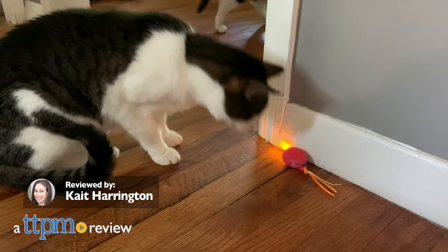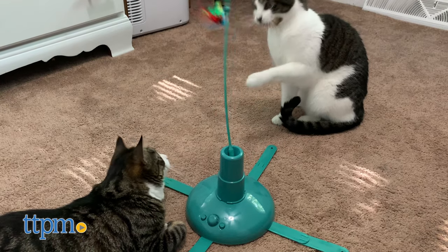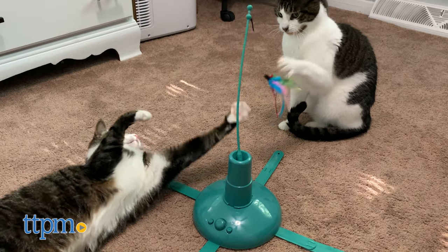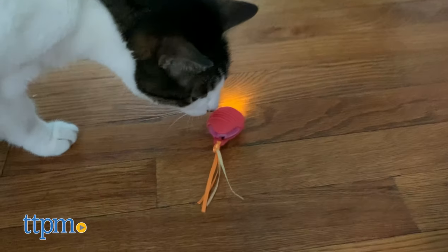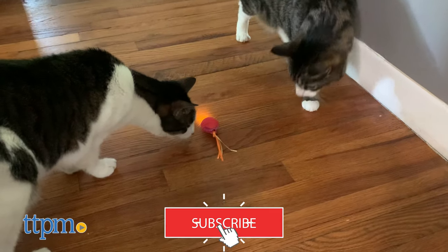Are these electronic cat toys worth the hype? You're about to find out! Today, TTPM's cat testers Harley and Lola are comparing some of the top gadgets from Smarty Cat, Spot, and All Star Innovations. And if you're looking for more ways to keep your kitty active and entertained, don't forget to subscribe to our channel for all of our cat toy reviews.